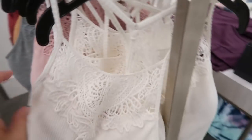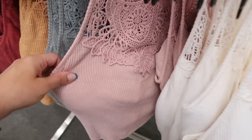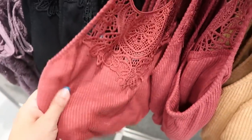Sew also has bralettes for $14.99 — crocheted at the top and ribbed at the bottom with some padding inside. Really soft, coming in white, pink, green, gold, burnt red, and black.